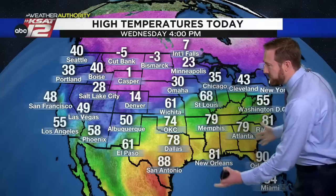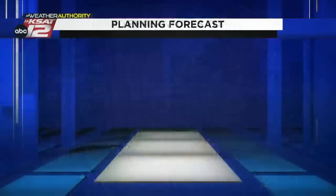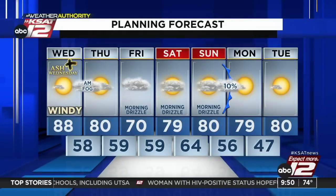The forecast: negative 3 in Bismarck, 7 in International Falls, 1 in Casper. We're south of that — 90s, 90 in Orlando, 88 here in San Antonio, one of the hot spots in the country today. Tomorrow, 80 after some morning fog, a weak frontal boundary cools us down some on Friday with cloudy and drizzly conditions — right now shooting for 70 degrees. Morning drizzle Saturday and Sunday, with some damp mornings and mostly cloudy afternoons. Very small chance of a shower early next week, then it clears out again. Nothing rainfall-wise to get excited about, but a lot of ups and downs with temperatures and a lot of warm weather ahead.